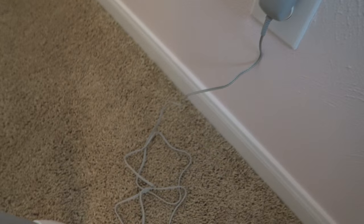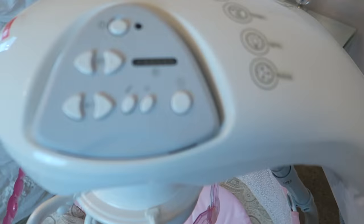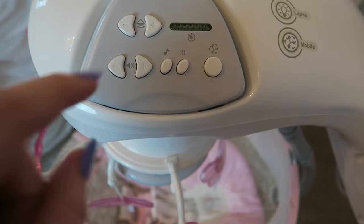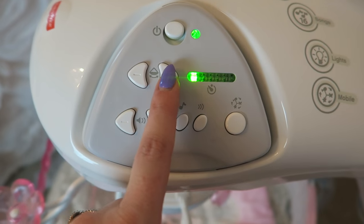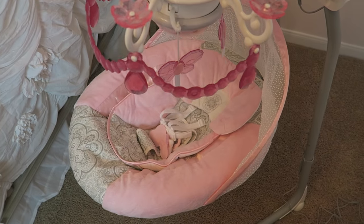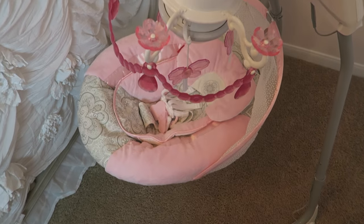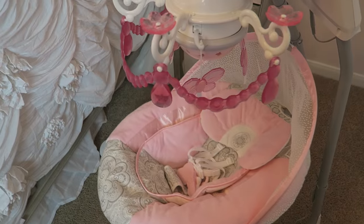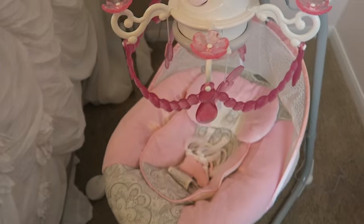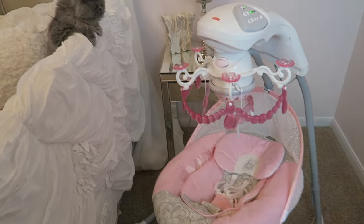It plugs into the wall like this and it just has this little cord. When you want to turn it on, you come up here. For the swing feature, you can make it go as fast or slow as you want. At first it's a little bit loud when it's starting to get going, but then it quiets down. So that's the lowest speed setting which, honestly, I don't know if I would go much more than that.